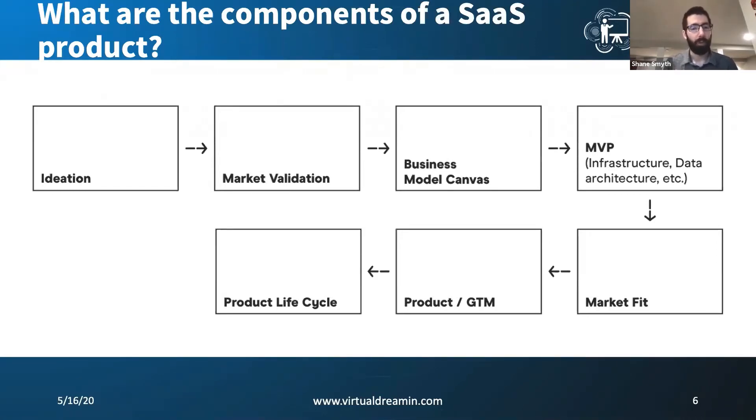From there, we went into the full build, the production, go to market, and then eventually moved into this ongoing lifecycle. Our product right now has been around for about six months. We started at the beginning of this year and we've gone through this full process now. I feel like we've gone through enough of this pain that I can come to you guys and share this.